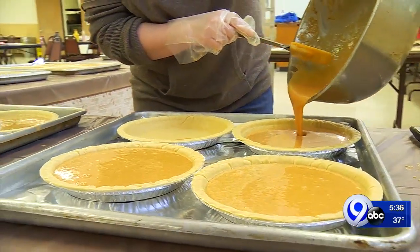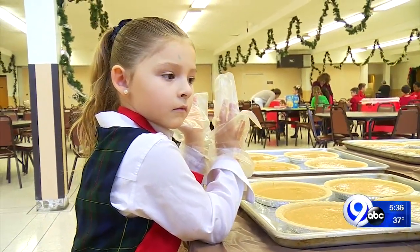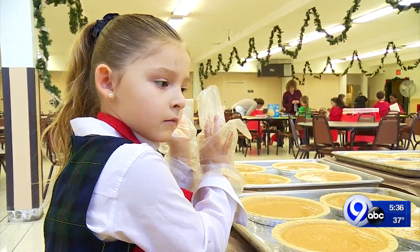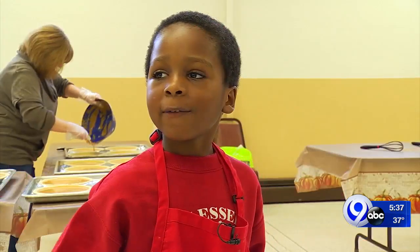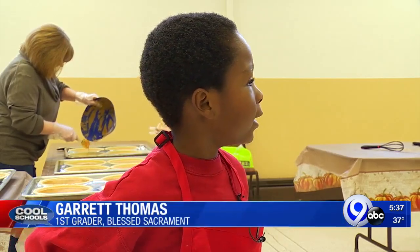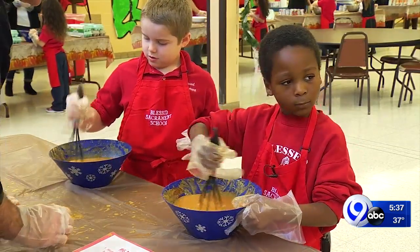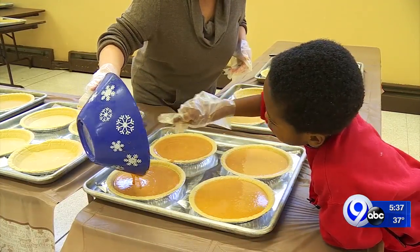What was your favorite part about making the pies? It was probably the end of the pies where you dump it in the pie container thing. My favorite part was — I pretty much liked all of them. Awesome, good.